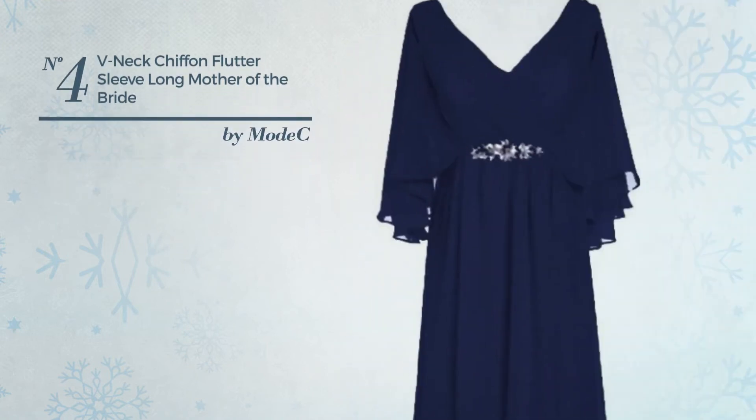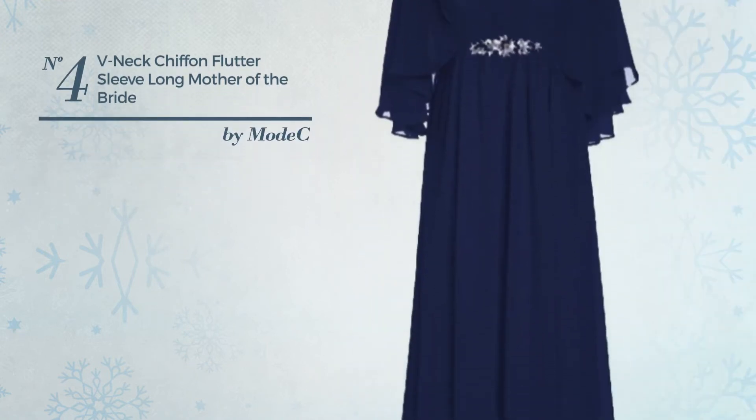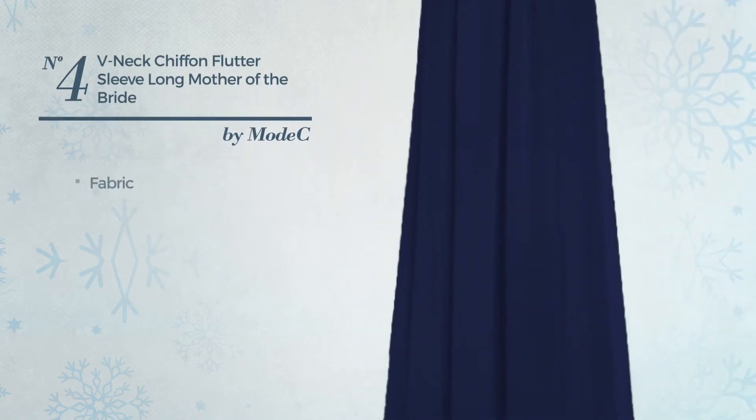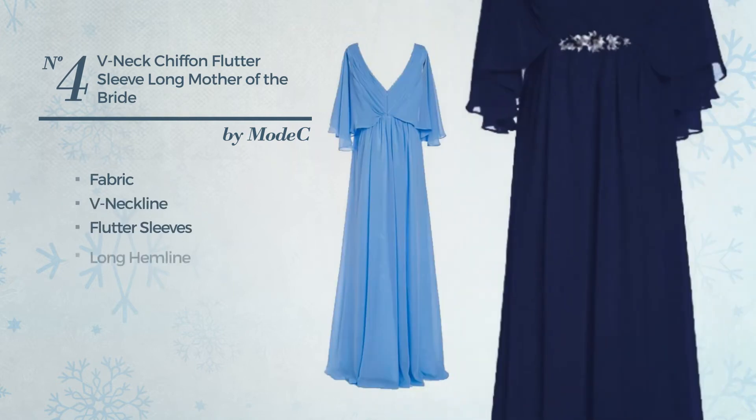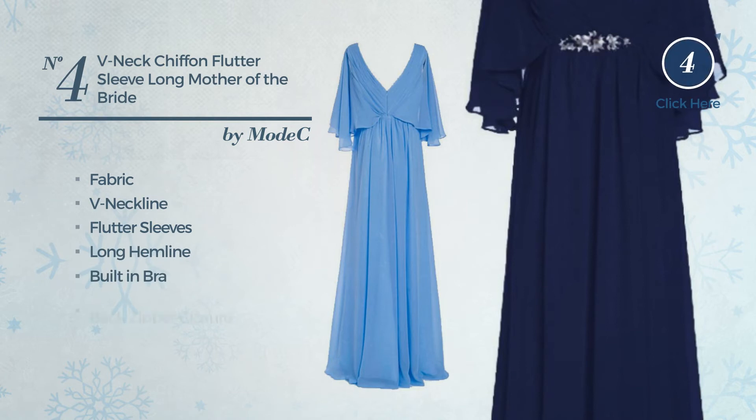Number 4. An All-Cocktail Floor Length A-Line Dress. Crafted from quickly drying fabric, this dress includes V-neckline, flutter sleeves, long hemline, built-in bra and back zipper closure. Available in 14 colors.